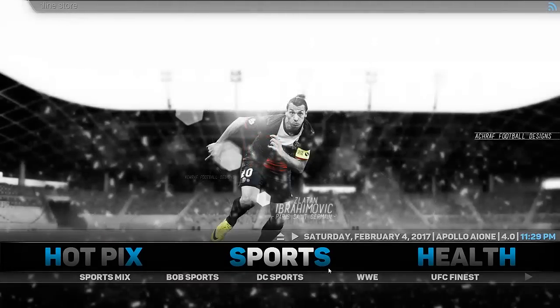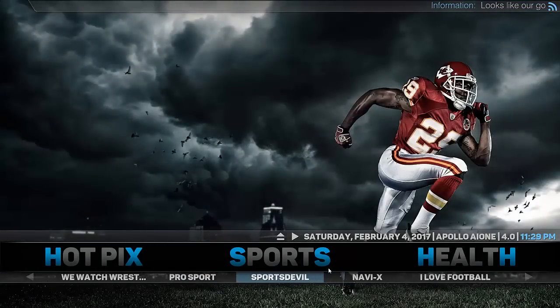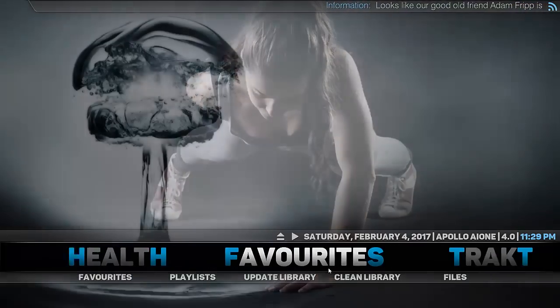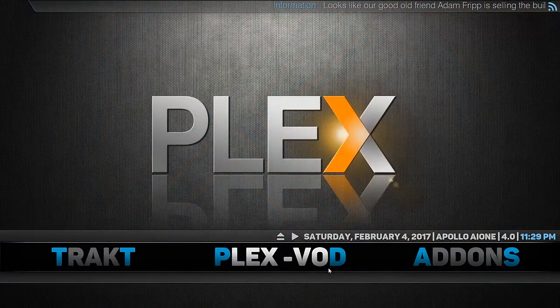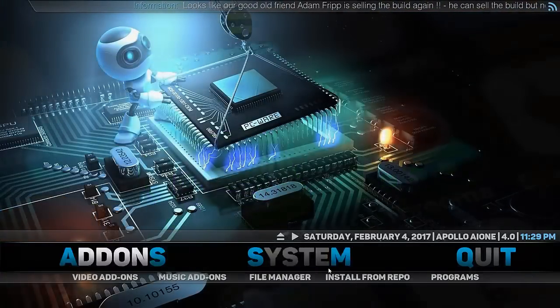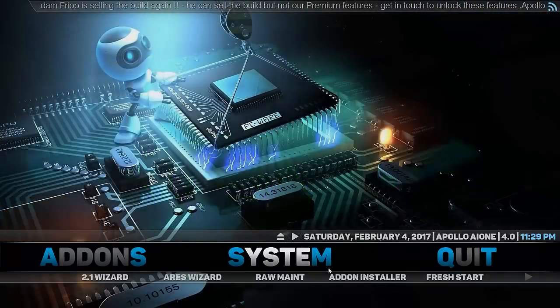We have a Sports section with a good selection of sports add-ons — surely enough to satisfy a lot of people. Then we have Health, which has some different add-ons, and Favorites, which includes Tracked, Plex, and back to our add-ons so we can install additional add-ons as they come out from time to time. The adults version of this build will have an additional menu item for adult content, but I didn't install that one because I want to upload this to YouTube without getting a strike.